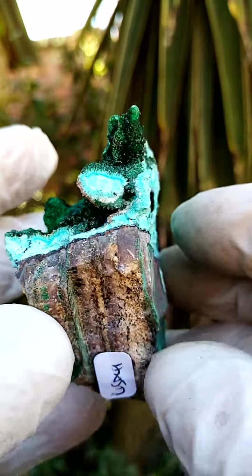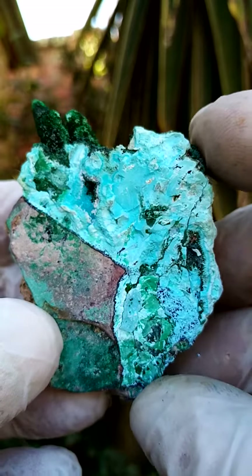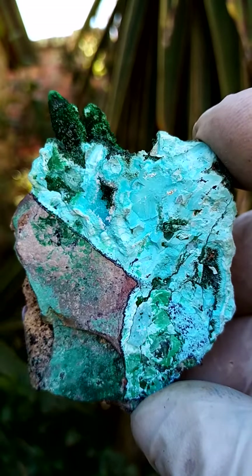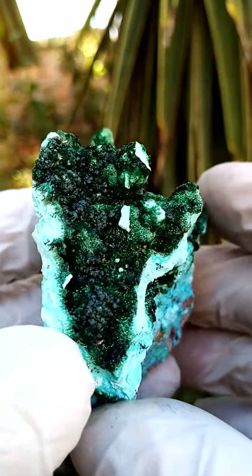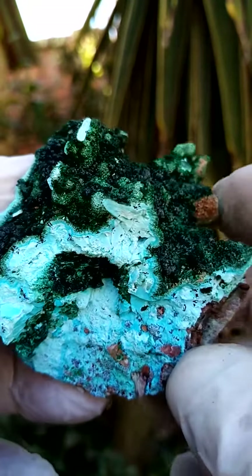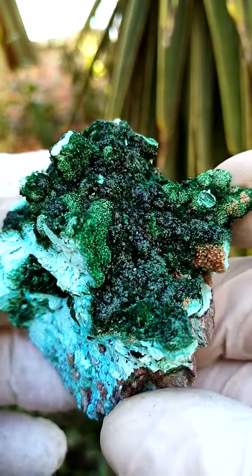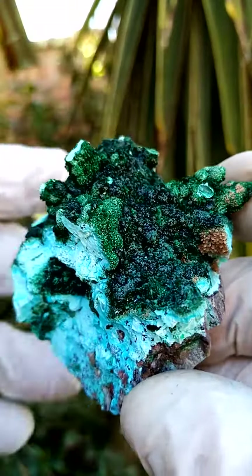A roundabout view would show a solid section of the chrysocolla. Coating the chrysocolla would be a thin layer of drusy quartz first, and then perched on top — or I'd expect to find drusy quartz; I'm not 100% sure. Please look at my description, and once I've looked under magnification I'll be able to give you a better indication.